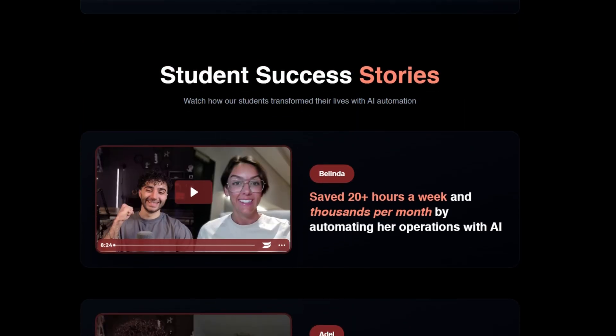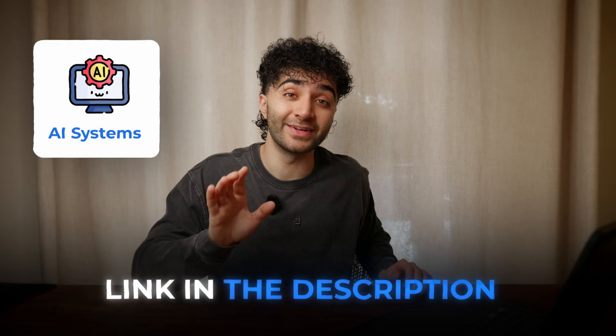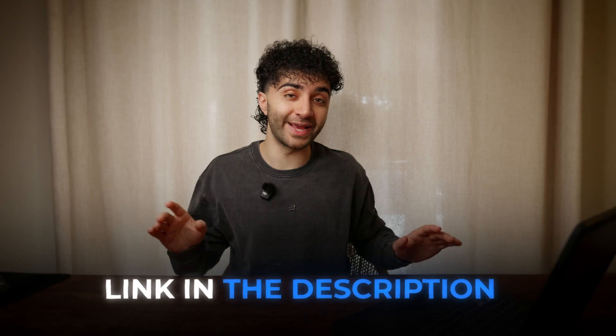These techniques I'm showing you are the kind of stuff I teach in depth inside the Zero to Founder community — link in the description. We go way deeper than this; I'm talking about building full AI systems to enhance your business's workflow. If you want the step-by-step guides and the templates we use, check out the Zero to Founder community below. We're building an army of AI-powered entrepreneurs.